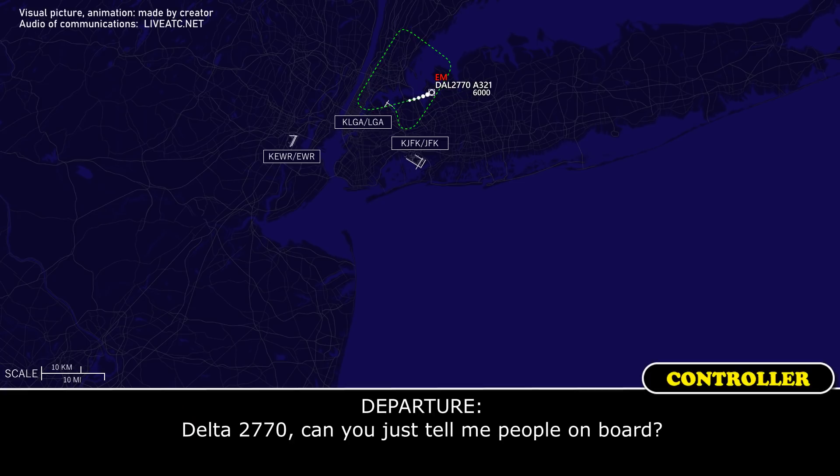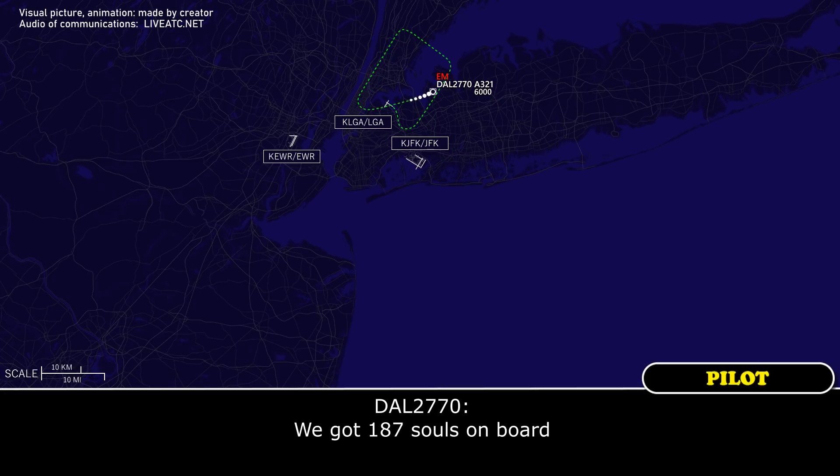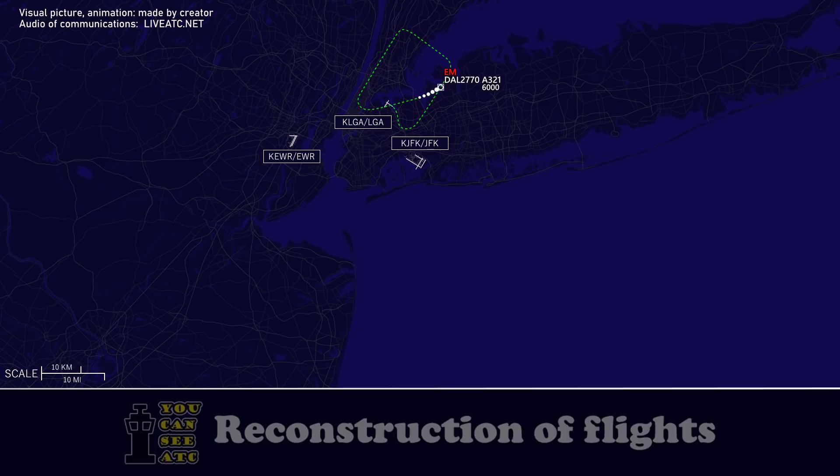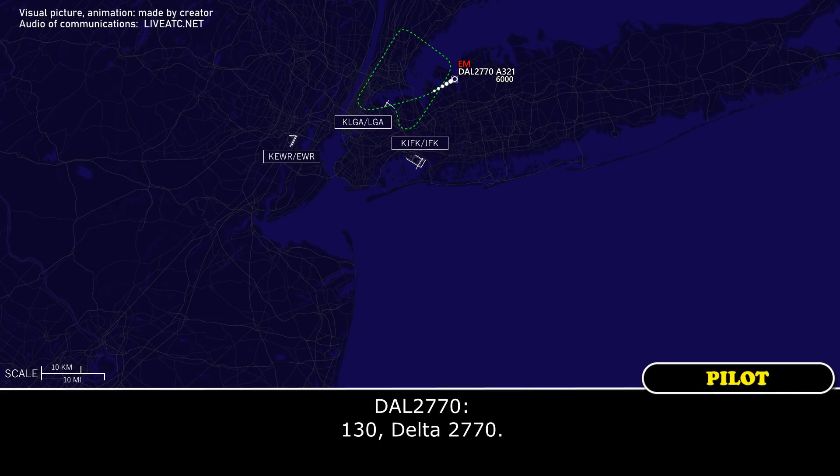Delta 2770, can you just tell me people on board? We've got 187 souls on board. Delta 2770, let's turn right now, heading 130. 130, Delta 2770.